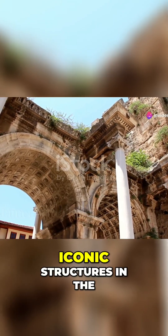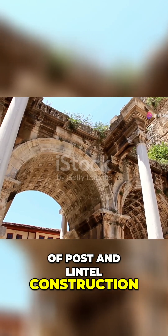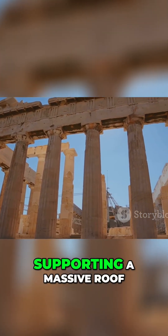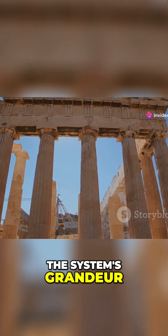Some of the most iconic structures in the world are prime examples of post and lintel construction. The Parthenon in Greece, with its majestic columns supporting a massive roof, is a testament to the system's grandeur.